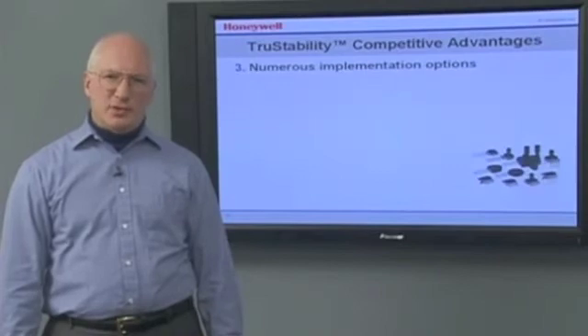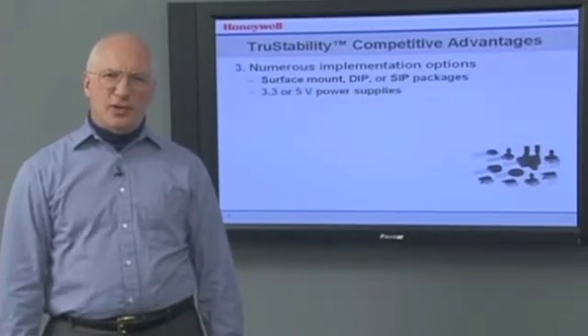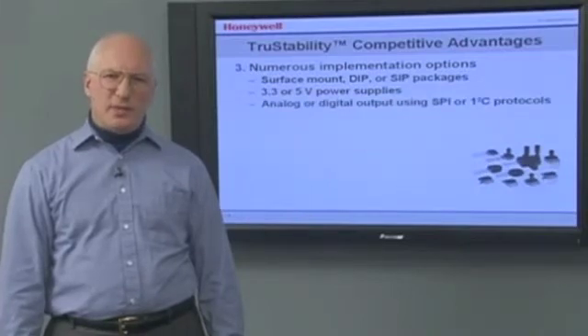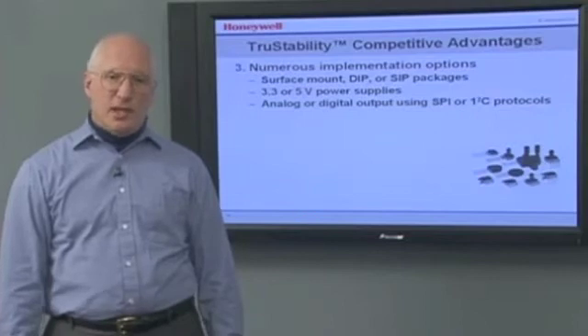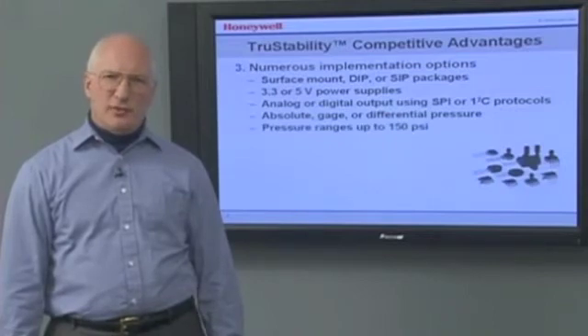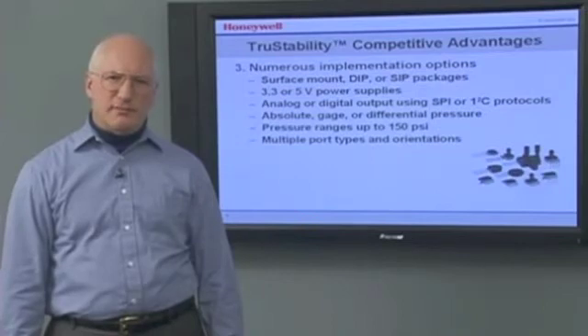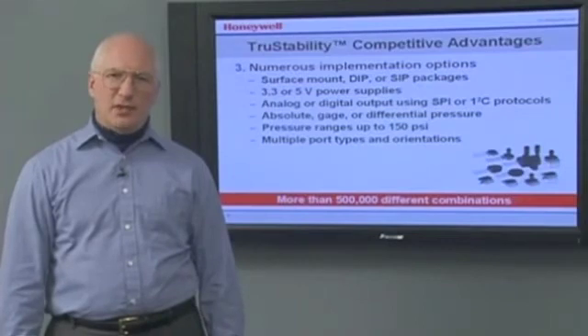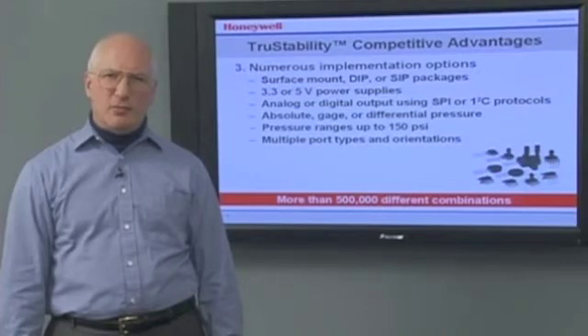There are a number of implementation options offered by True Stability Pressure Sensors. The True Stability Platform offers more than half a million different configurations, and we can provide even more customization by implementing special calibrations.